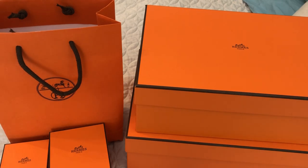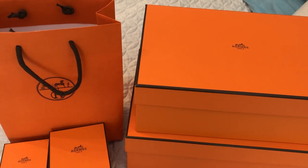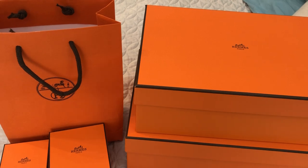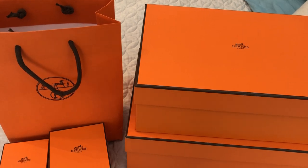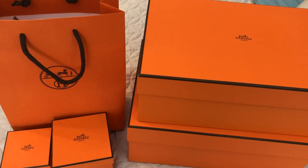Hi everyone, welcome back. Today I have a very exciting Hermes haul to share with you. I have four items to unbox, and one of them is a bag. It was a surprise today, so I'm still in shock that I was able to get it. It is one of my wish list items that I've been wanting for quite some time. I'm going to unbox the smaller items first, and then I will unbox the bag, so if you are only interested in the bag, you can always skip ahead.